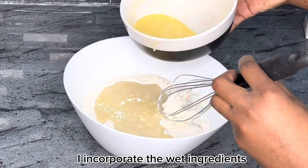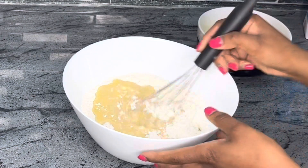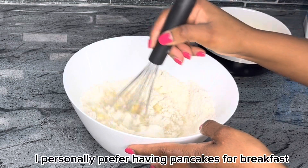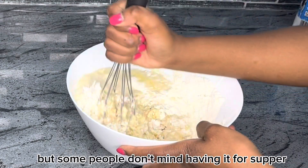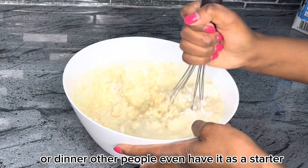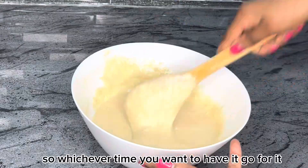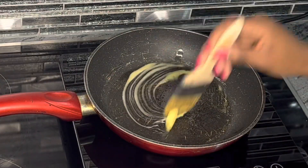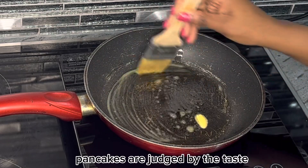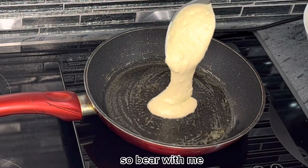After mixing the wet ingredients, I incorporate them into the dry ingredients and mix homogeneously. I personally prefer having pancakes for breakfast or maybe brunch, but some people don't mind having them for supper or dinner. Other people even have them as a starter and others as a dessert, so whichever time you want to have them, go for it. There's a saying that pancakes are judged by the taste and not by the shape or the size.